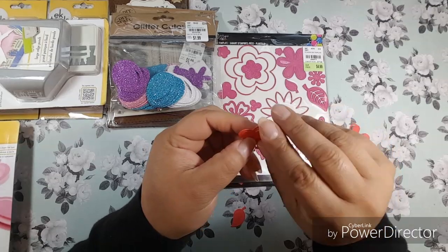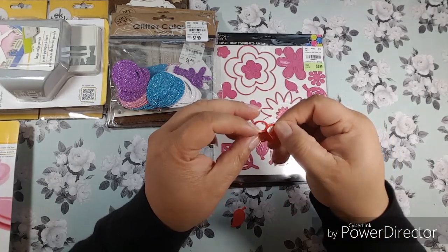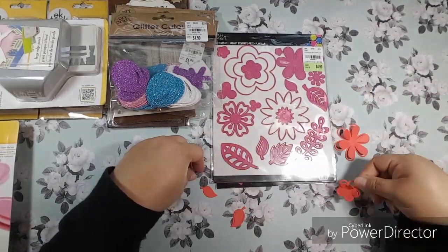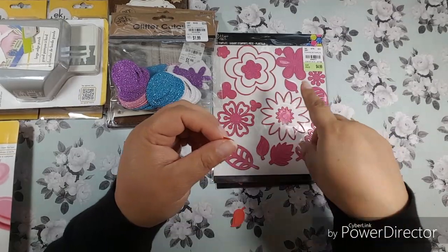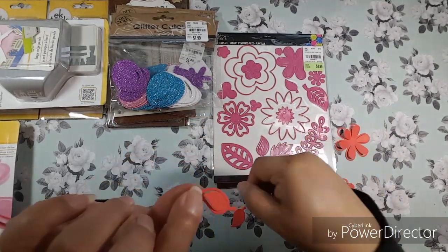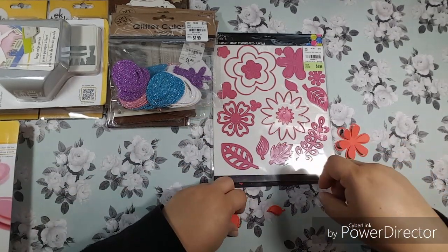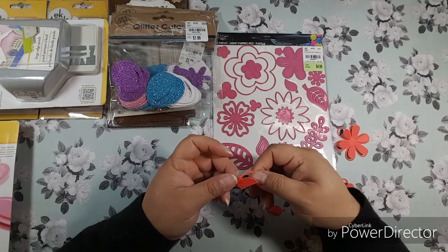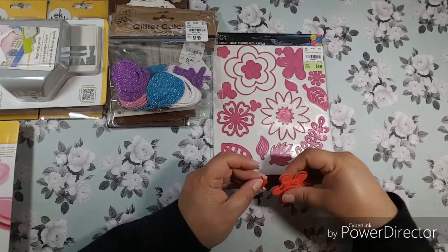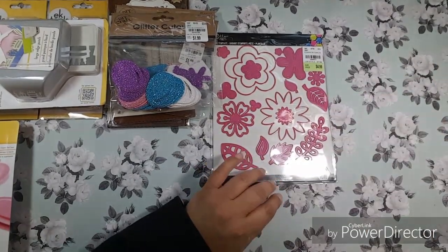This smaller one also has little petals that lift up. Two of the leaves — the smaller one and the larger one — do the same, so you have a little dimension for your embellishments. I was curious to make sure it didn't cut out all the way, but it gives you a little bit of dimension.